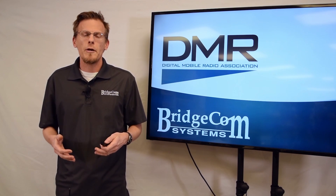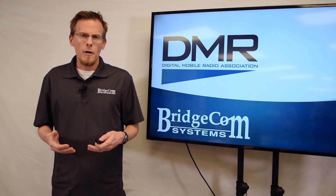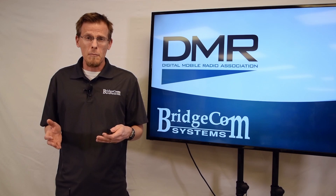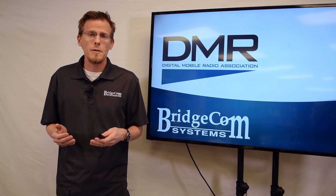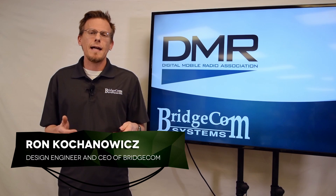Are you interested in joining the hottest trend in ham radio called DMR and you just don't know where to start? Are you not certain about what products to buy, like what kind of radio, maybe a hotspot, and you just don't know how to program them and you're just all confused? Well, if that's you, then BridgeCom Systems has created a package that's tailor-made for you.